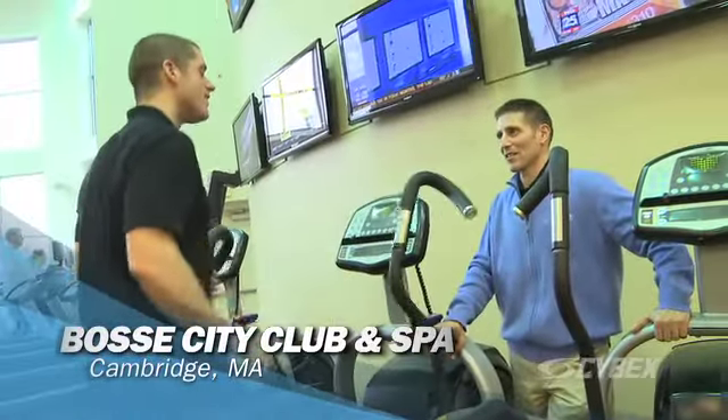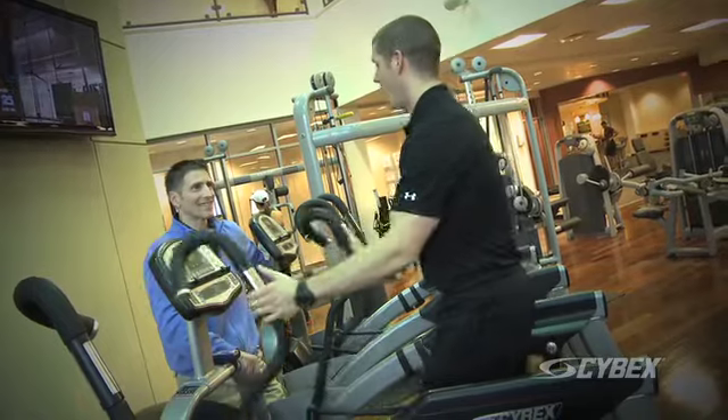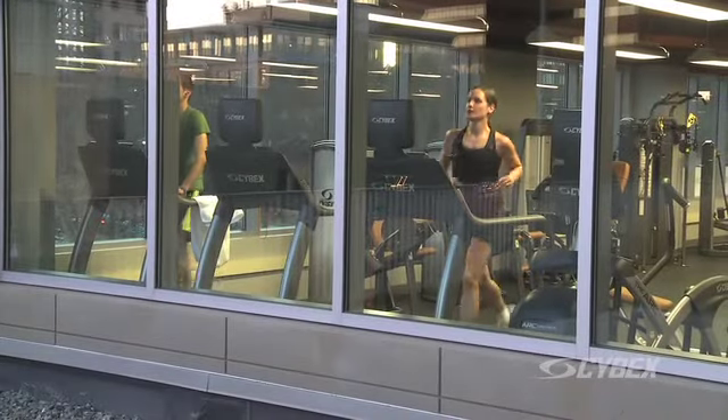I've been in the fitness industry for almost 30 years, and I've always loved Cybex equipment. It's always been the most biomechanically sound equipment. It's had the longest longevity of any equipment I've ever used comparatively. I put all Cybex equipment in our Kendall Square location because I'm a big fan of everything they do.